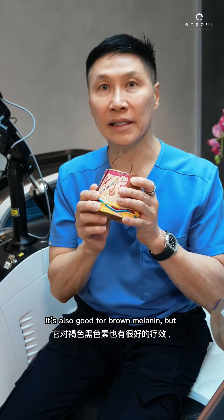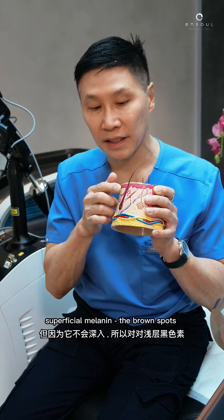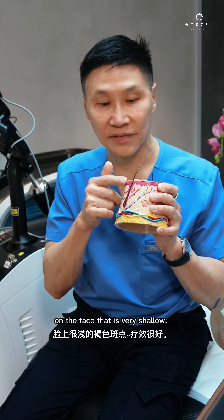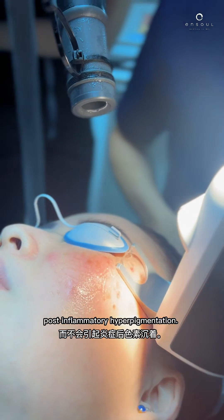It's also good for brown melanin, but because it doesn't go deep, it's very good for superficial melanin. The brown spots on the face that are very shallow — you can remove them with a much lower risk of post-inflammatory hyperpigmentation.